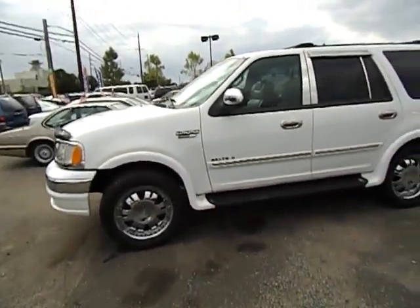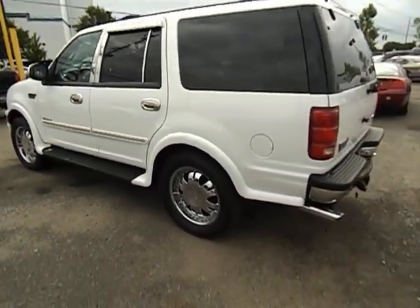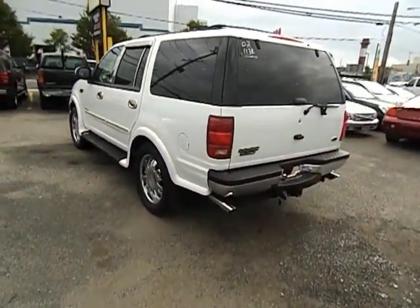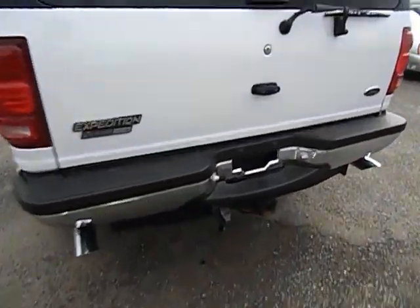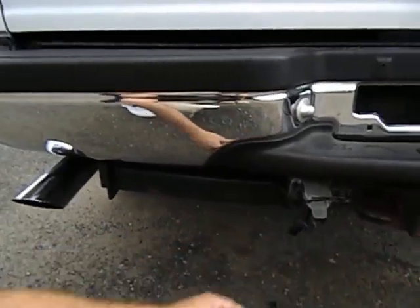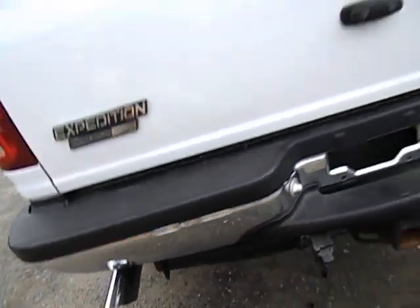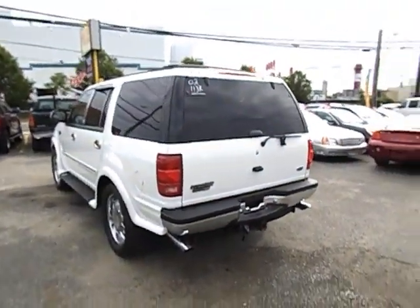This is a very sharp looking truck. It's loaded — leather, power seats. We've got set up for towing, brakes, dual exhaust with chrome tips. Very sharp.